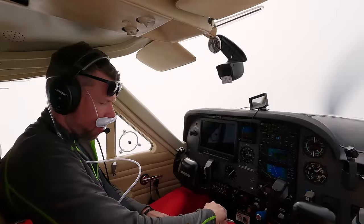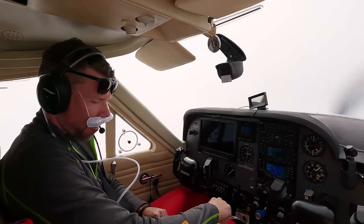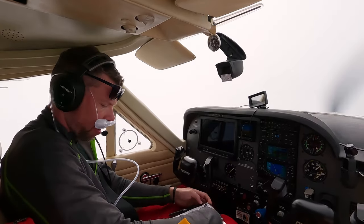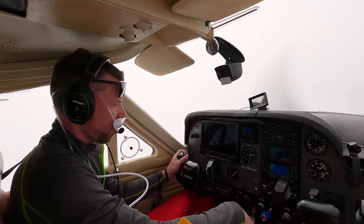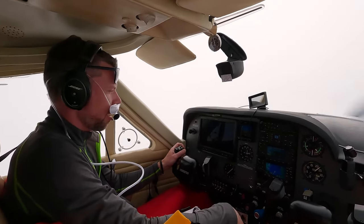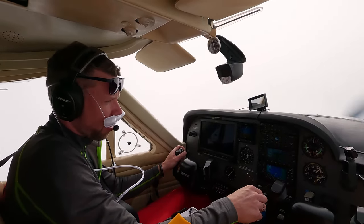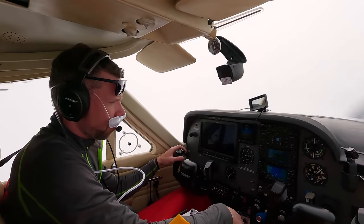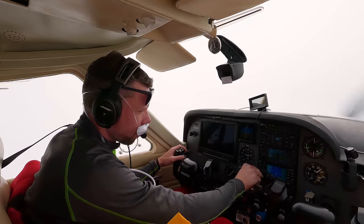Approaching Gander airspace, I put on my oxygen mask as I checked my blood oxygen numbers — a bit on the low side. Gander radio, good afternoon, Lima Yankee Bravo Uniform Zulu. No answer. I tried contacting Gander radio on 123.275 and then 123.55 as well, but still no joy.